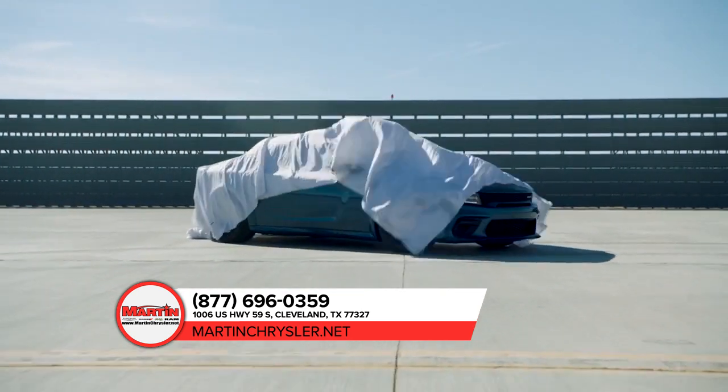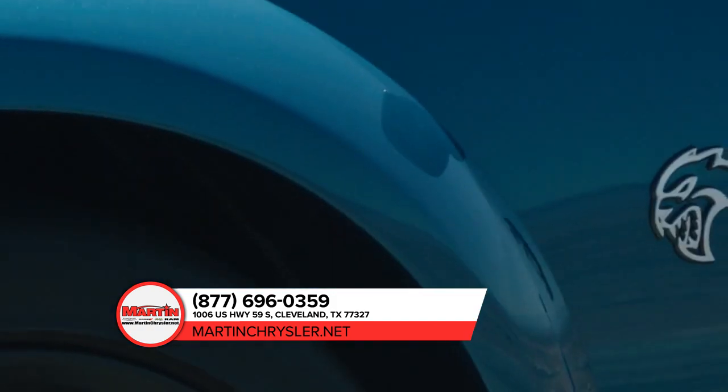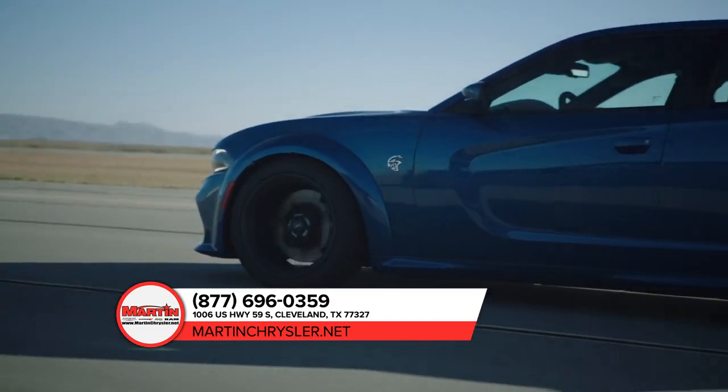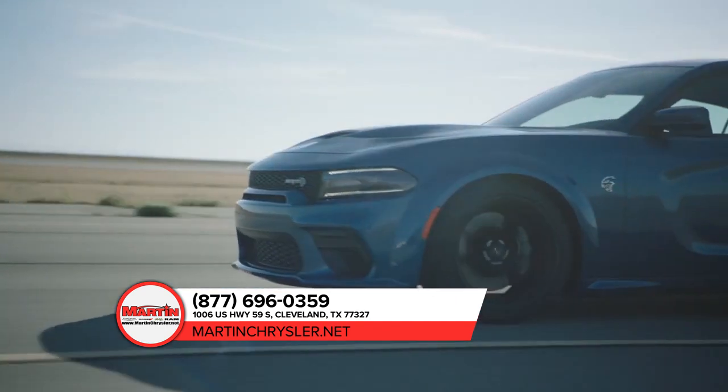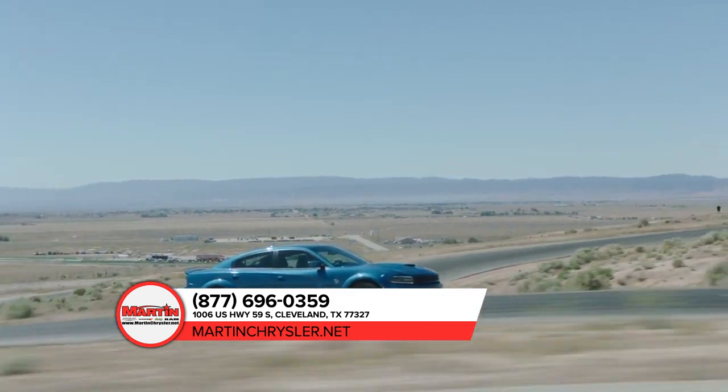Dodge has a legacy of performance, and the Dodge Charger continues that lineage. From heart-pounding power to unexpected efficiency, it makes for one unforgettable ride. The low-lean profile and scalloped body side exudes an amped-up attitude with a choice of 14 different available wheel designs.